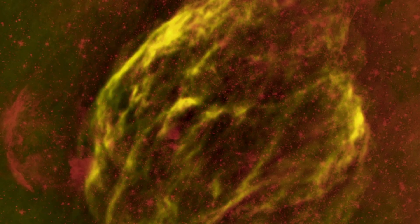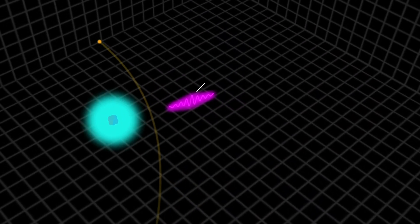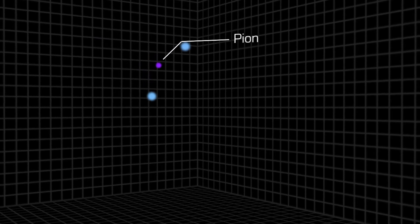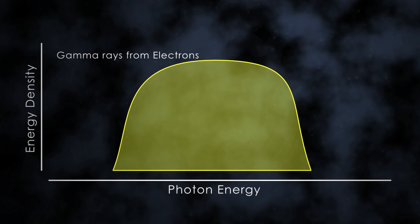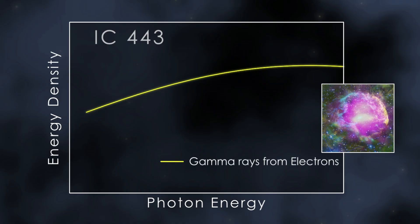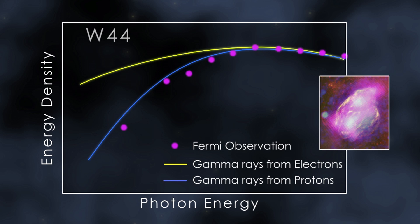If the supernova remnant resides near a dense molecular cloud, some of those escaping cosmic rays may strike the gas and produce gamma rays. But electrons and protons make gamma rays in different ways. Cosmic ray electrons do so when they're deflected by passing near the nucleus of an atom. Accelerated protons may collide with an ordinary proton and produce a short-lived particle called a neutral pion. These pions quickly decay into a pair of gamma rays. At their brightest, both types of emission look very similar — only with sensitive measurements at lower gamma ray energies can scientists determine which process is responsible. Fermi observations have done just that: they conclusively show these supernova remnants are accelerating protons, which strike protons in nearby molecular clouds, produce pions, and ultimately the gamma ray emission Fermi sees.